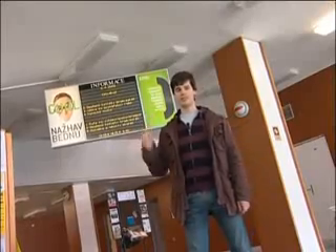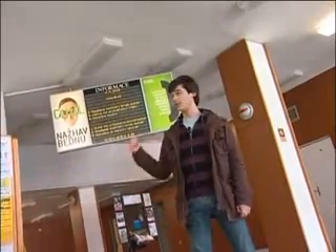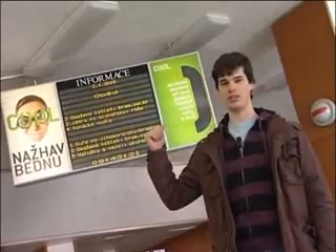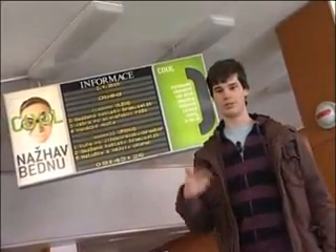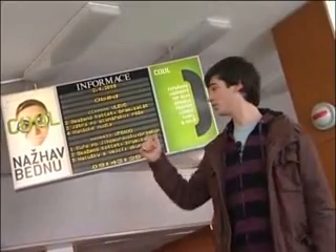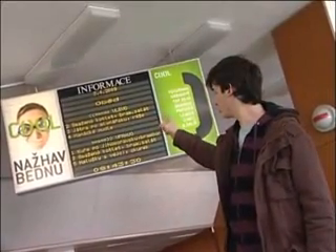Behind me is the menu information board. This tells you which way you have to go depending on the number of the food you order. A good way to remember your food is to memorize the number. You can see the number over there — there is 2, 3, 4, 1, 2, 5. These are the numbers of the food they have.